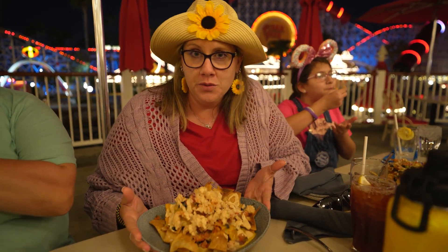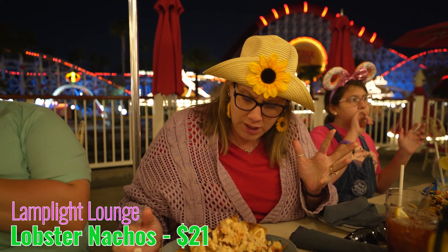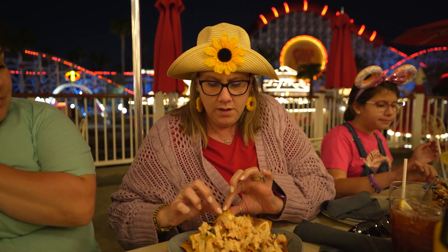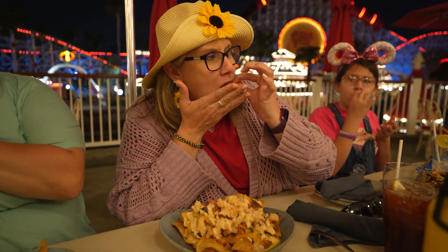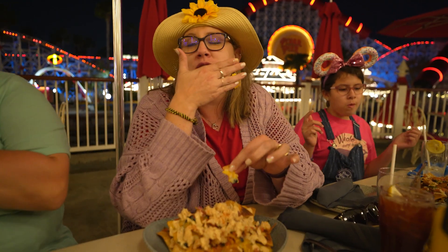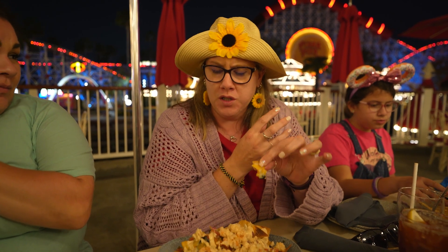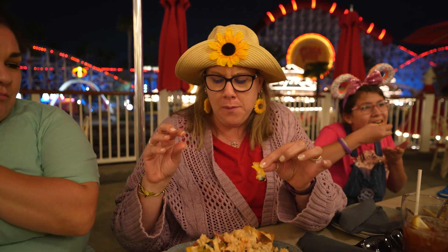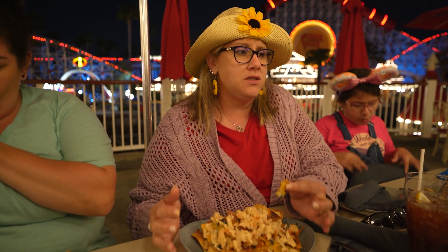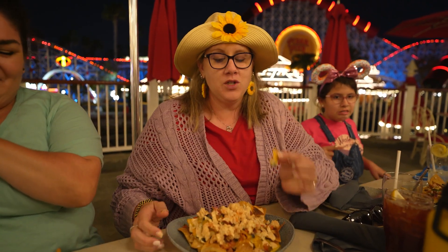We got the lobster nachos here at Lamplight Lounge — there is lobster, black beans, pico de gallo, Oaxaca cheese, all kinds of goodness. Gotta get a little lobster on there. Oh my gosh, that's so good! I miss these so much. The lobster is really soft and almost sweet, cooked really well. The cheese is a perfect temperature and the chips are so crispy. Definitely order these if you're here.